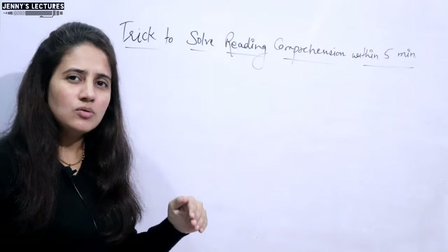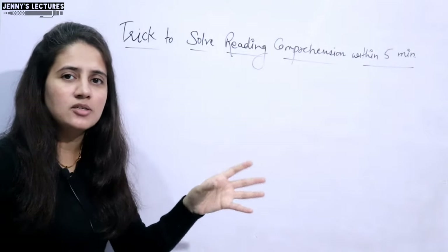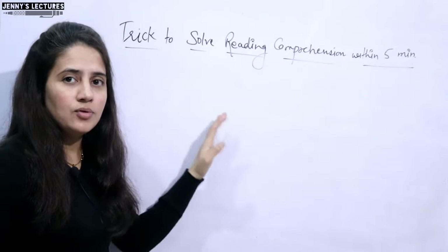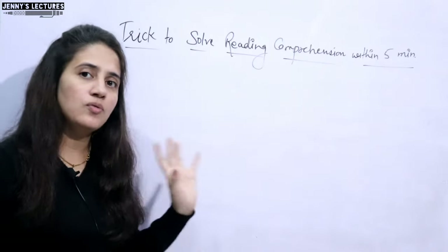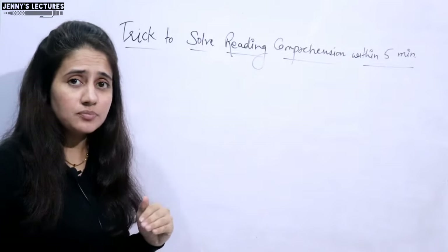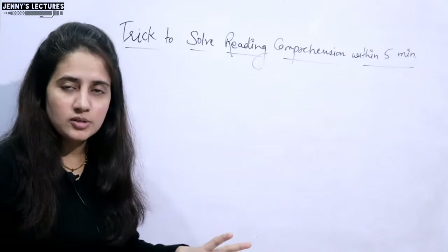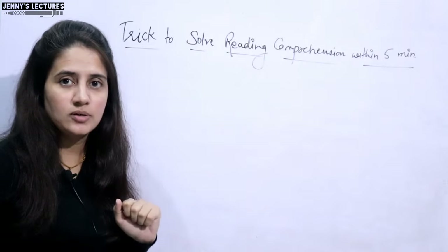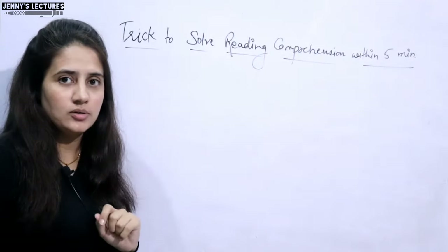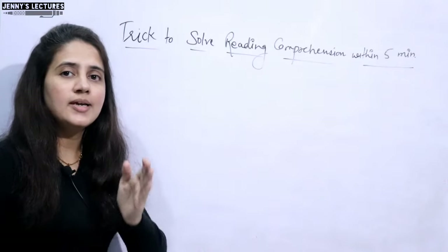In the UGC NET exam, the level is not so difficult that you cannot solve the question within five minutes — maybe sometimes it will take six to seven minutes, but you can solve it easily. However, it is not so easy that you can just read the passage during the exam and correctly answer all five questions. It is easy to medium level. But you can easily solve three to four questions out of five. You just need a little practice and a smart approach to solve reading comprehension questions, and that approach I'm going to discuss in this video.